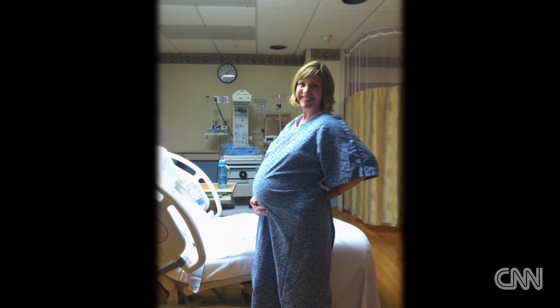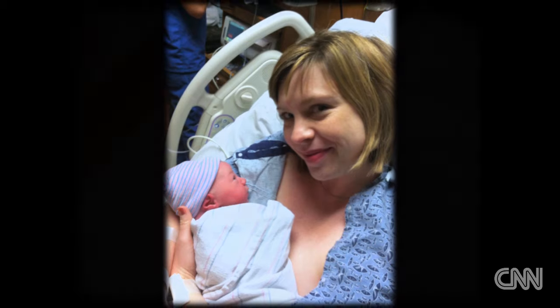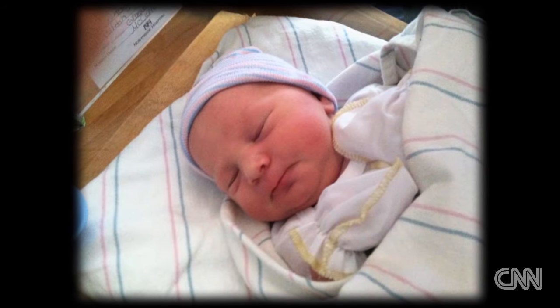For second-time mom Katie Green, the birth of her daughter was an uncomplicated and easy delivery. But then she heard the news that baby Hannah had jaundice. She was concerned, because you're always concerned if the doctor comes and tells you that something's not quite perfect with your perfect new baby.